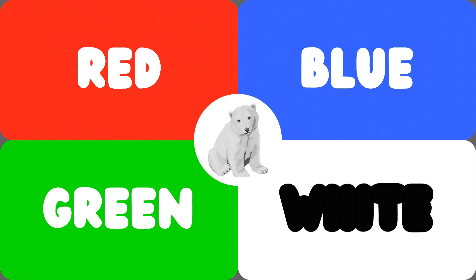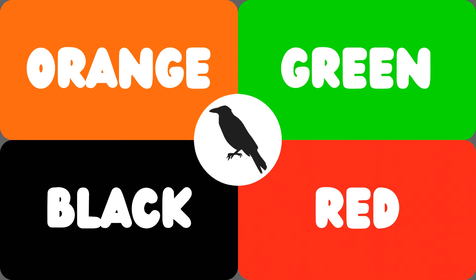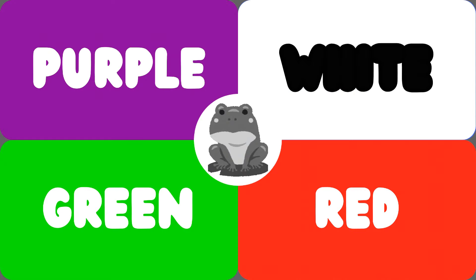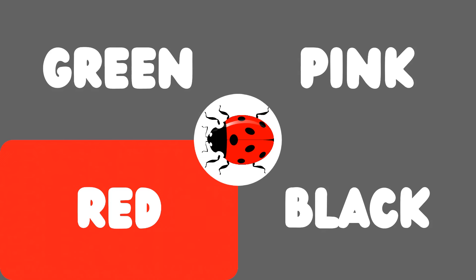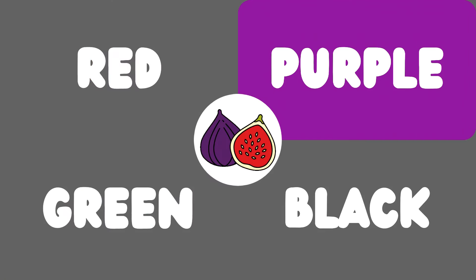This is a polar bear — the polar bear is white. You guys are brilliant! This is a crow — the crow is black. This is a frog — the frog is green. This is a lady bag — the lady bag is red. This is a fig — the fig is purple. Wow, you guys are doing awesome!